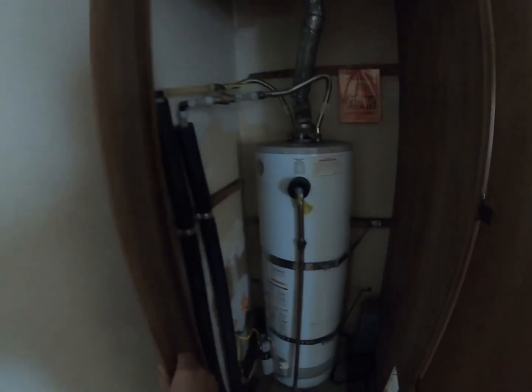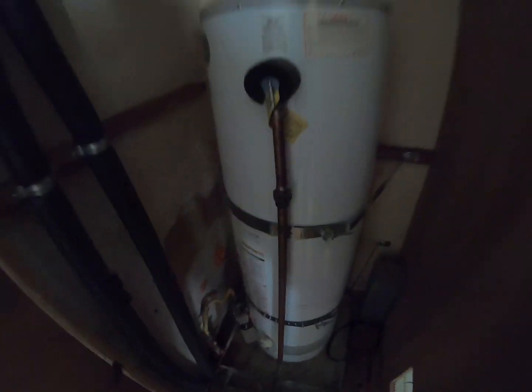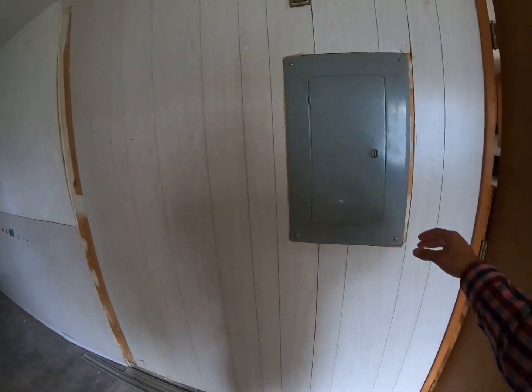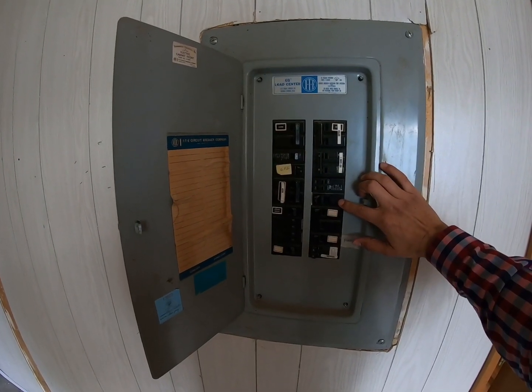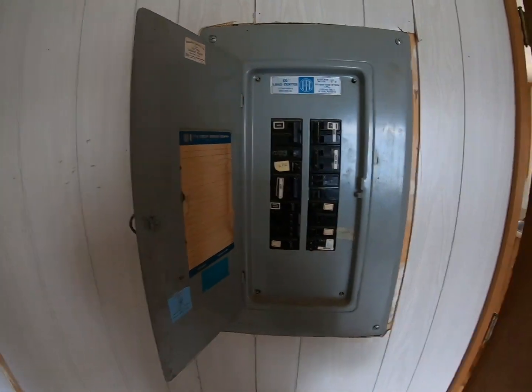So we're making sure that we requested the water heater to be strapped, and you can see here that they did do that. We also requested the electrical — there was a double tap wire here — and they did add another one here. So we can see that they did do these repairs, so we're good there.